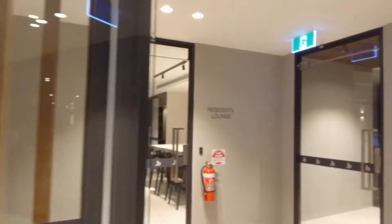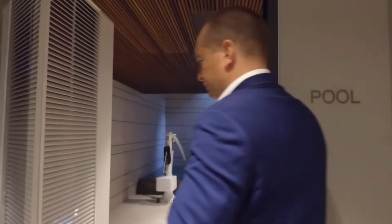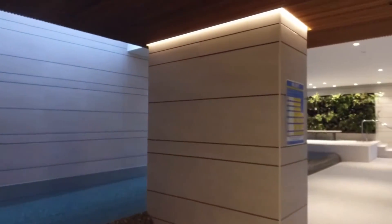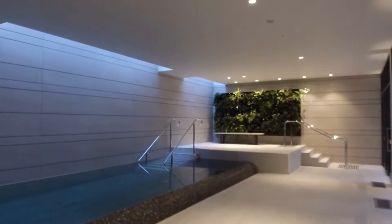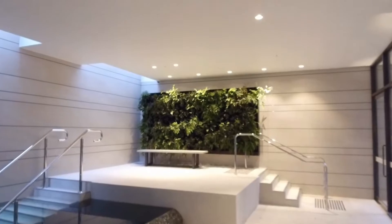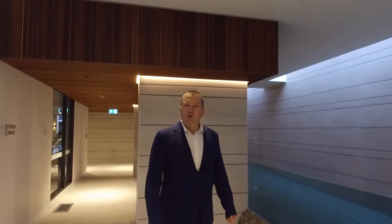Lastly, we've got a swimming pool. Change rooms of course on the left here, but have a look at this swimming pool — it's really something special. If you enjoy a swim, see yourself doing laps in this one. Infinity design, beautiful green wall — it's quite beautifully done. We hope you enjoy your tour of the Botanic Melbourne common facilities.